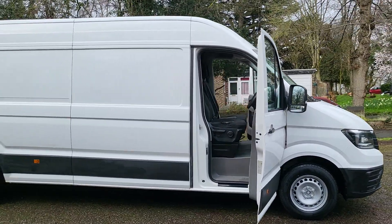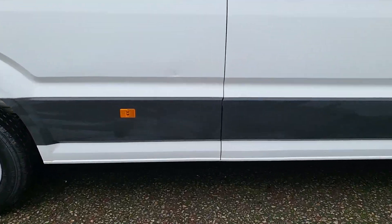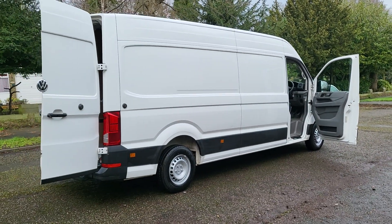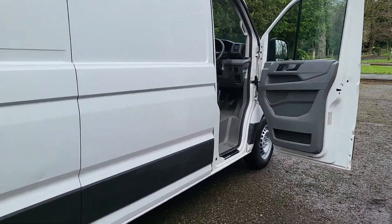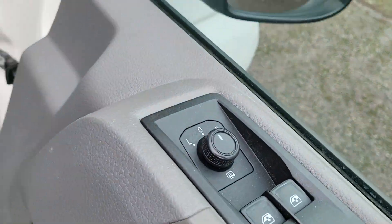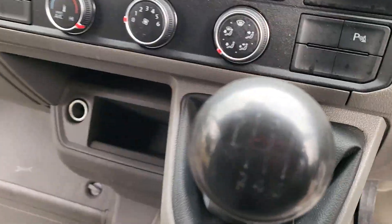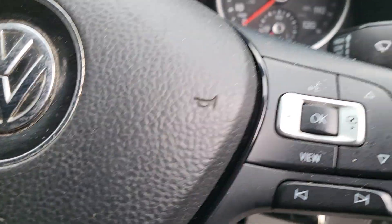Nice big van — there's just a little dimple there but all in all a really nice big van. Two-litre diesel, about 121-130 brake horsepower. It's got electric windows and mirrors, radio, air-con, and a six-speed manual with cruise control as well.